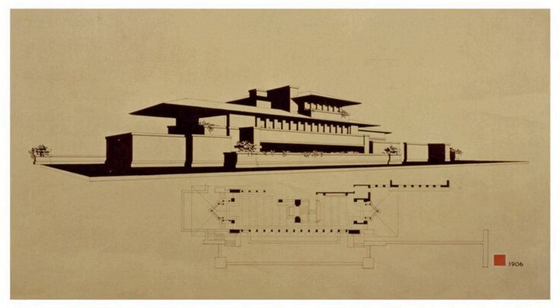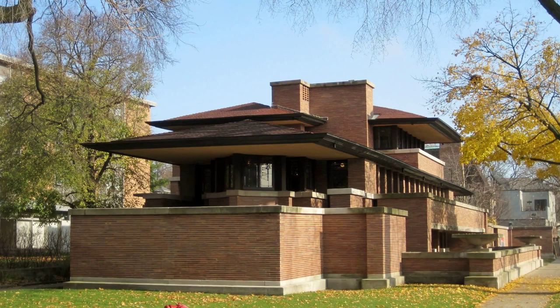Welcome to a journey through time and design. Today, we delve into the world of the iconic Frank Lloyd Wright Robie House in Chicago.